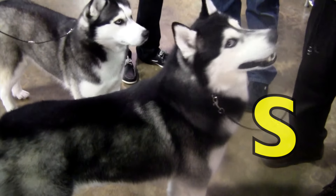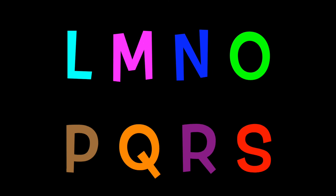What a great way to learn our ABCs by seeing different dog breeds! Let's do our ABCs: A, B, C, D, E, F, G, H, I, J, K.